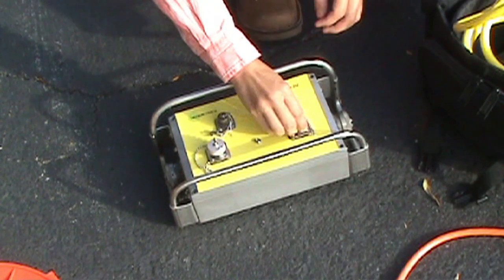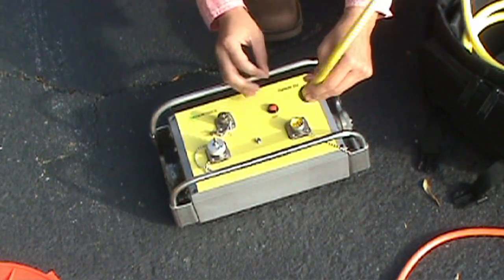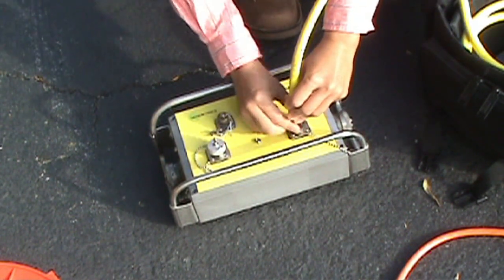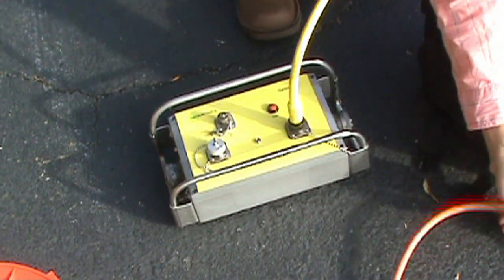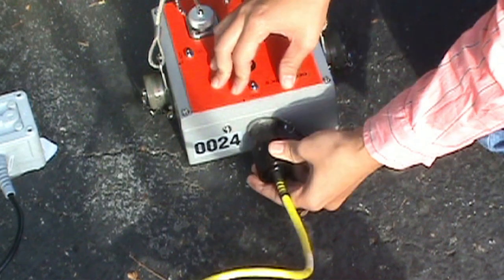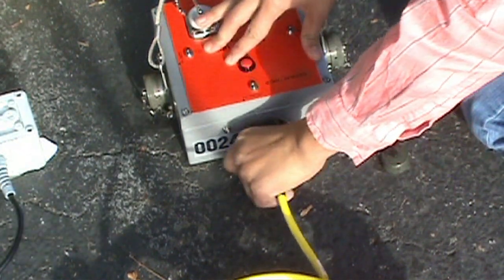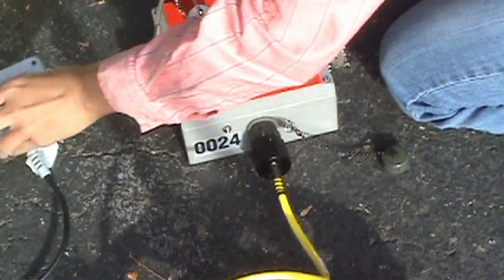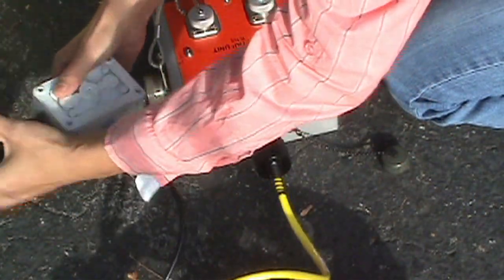The simplicity of the field units carries over to our interface unit. The interface unit requires just an Ethernet connection and a USB connection. The connection to the field units is just as simple, utilizing two digital cables. Up to six auxiliary channels are also available in the interface unit. The unit is designed to be rack mounted or placed underneath a laptop computer, allowing a wide variety of recording vehicles to be used.